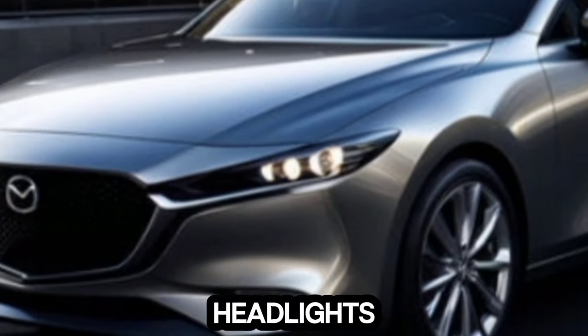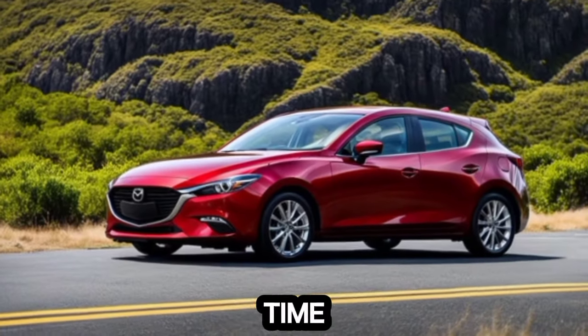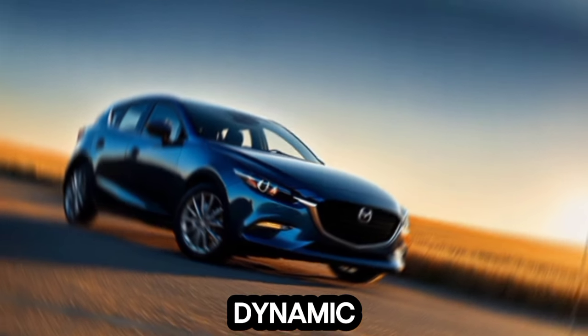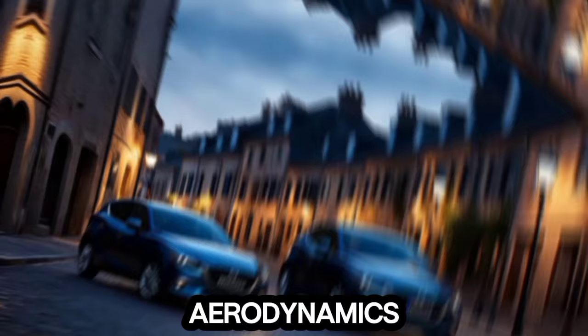And those stunning LED headlights — they're not just for show. They provide excellent nighttime visibility and add to the overall aesthetic. The sloping roofline and integrated spoiler at the back give the car a dynamic contour that screams aerodynamics and athleticism.